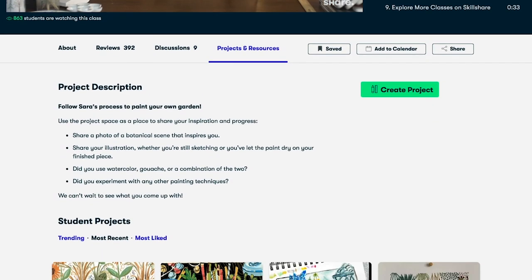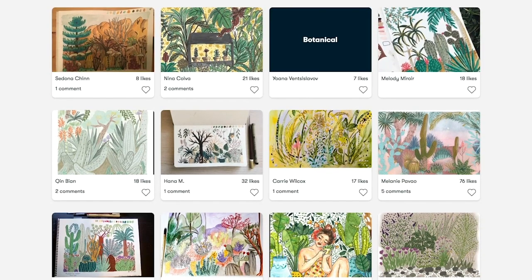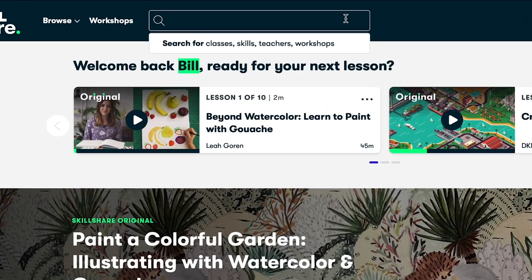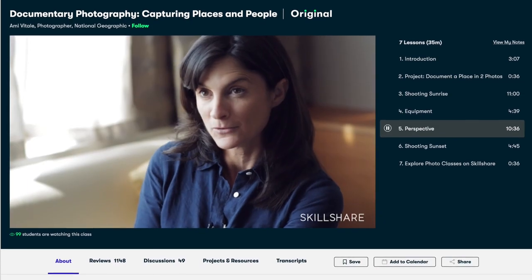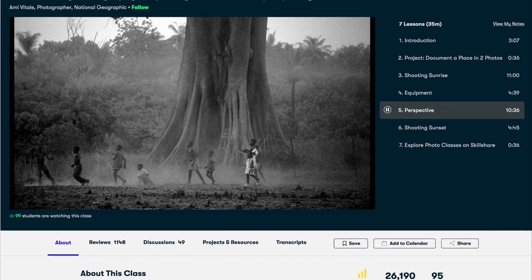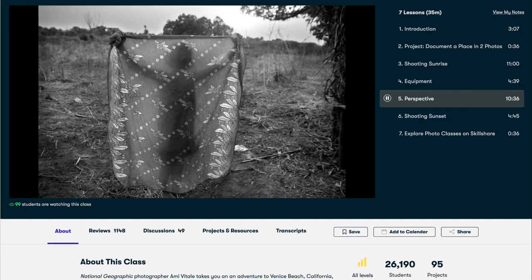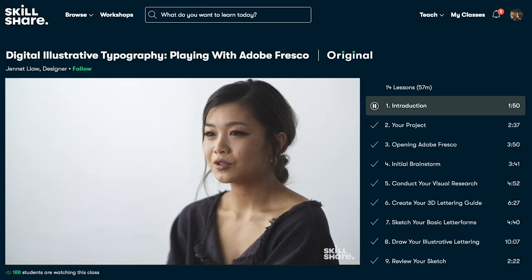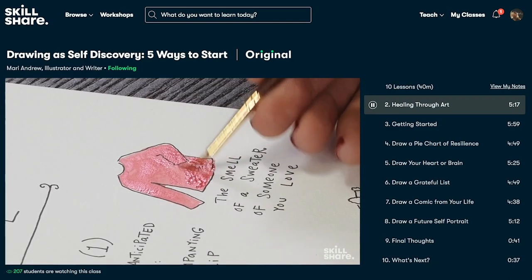Members get unlimited access to thousands of inspiring classes with hands-on projects and feedback from a community of millions. There are no ads, and they're always adding new premium classes. This week I've been watching a class by National Geographic photographer Amy Vitale. Her class on documentary photography is excellent. Amy will take you step-by-step through her best practices of finding the beauty in a person or an experience and telling a story through that. The first 1,000 people to use the link in the description will get a one-month free trial of Skillshare so you can explore your creativity. Thanks again to Skillshare and enjoy the video.